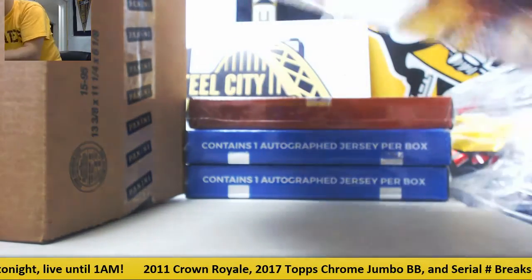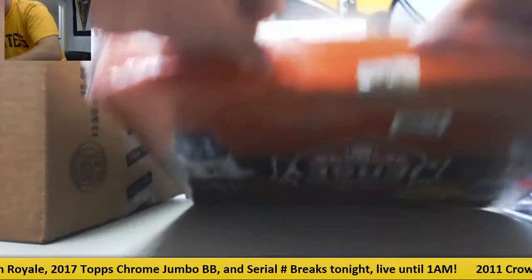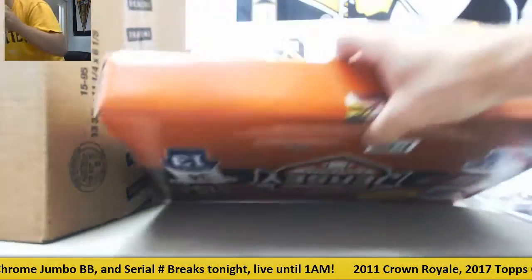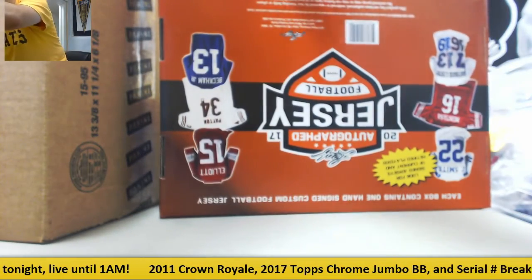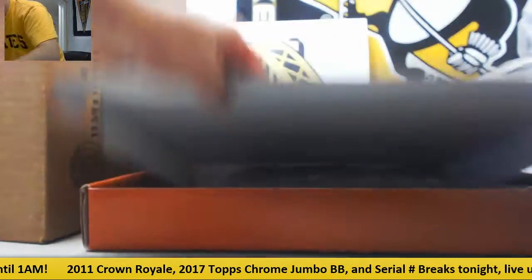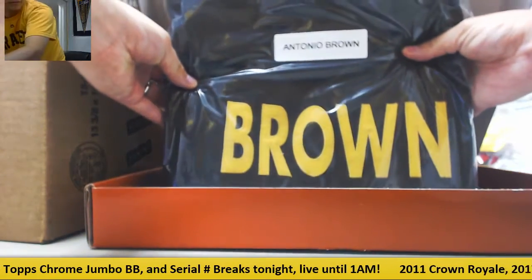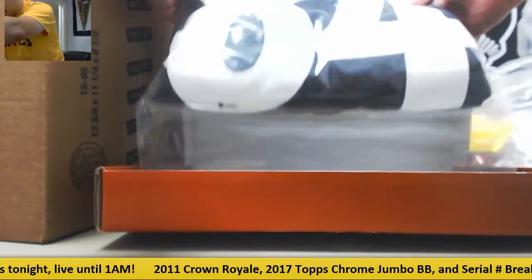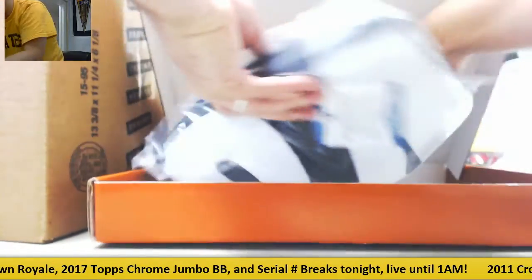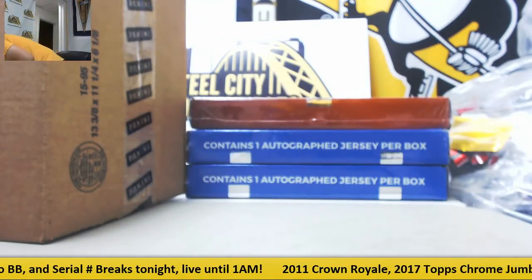We're going to start with the Leaf. I'm going to stand for this part. Good luck. First one is a pretty neat one — Antonio Brown signed jersey. See that right there? Beckett Authenticated. That's a pretty good one. Nice start.